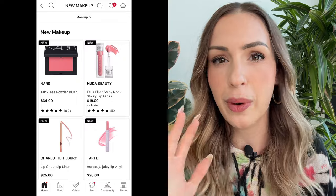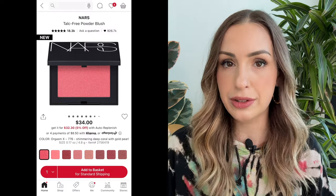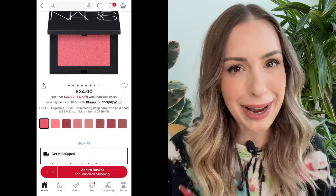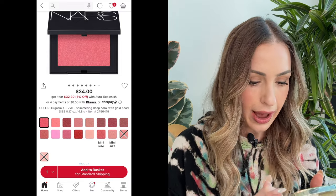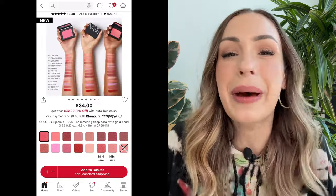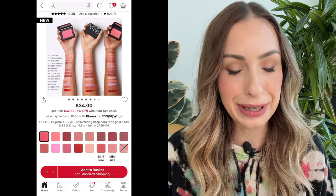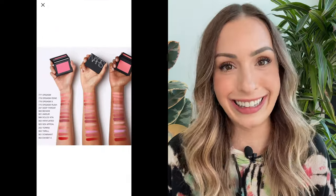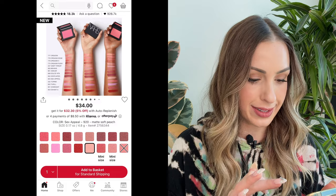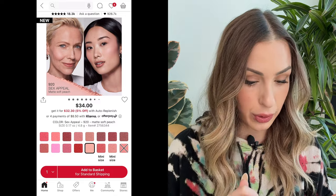The first thing — this came out of nowhere, I was not expecting this. These are the NARS talc-free powder blushes. Similar to the Laguna bronzers, it looks like NARS just reformulated their ever-famous blushes. I'm definitely intrigued. Let's take a look at the shades — I think I'm going to be picking up one of these, even just to see: are they different? Are they better? Are they worse? Because the bronzers are so, so good. I'm almost thinking of getting the lightest shade, something really neutral and everyday. There's this shade: 920 Sex Appeal, described as a matte soft peach. I might get that one — I bet anything it's going to sell out.